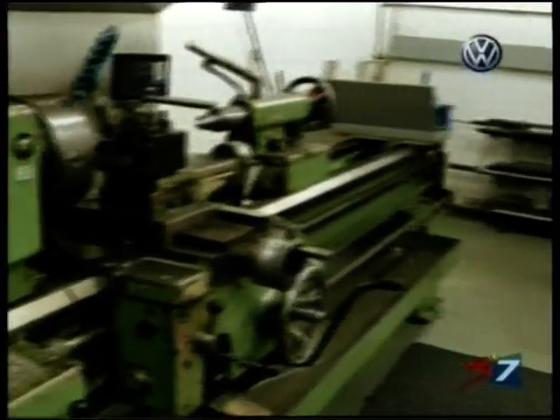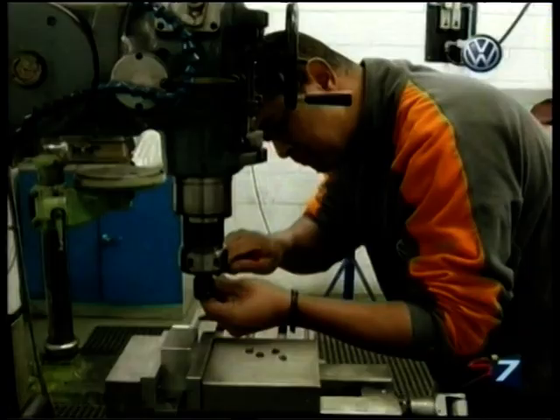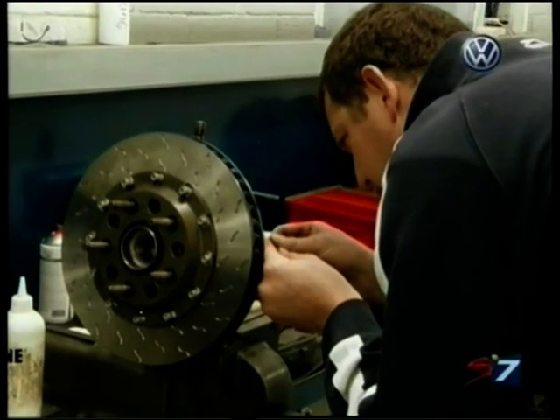This is our prototype machine shop where we do prototype work, and we've got two guys working in this area. They manufacture the initial parts for the cars that we're changing, and sometimes we even supply to all the cars depending on timing and how quickly the parts are required.